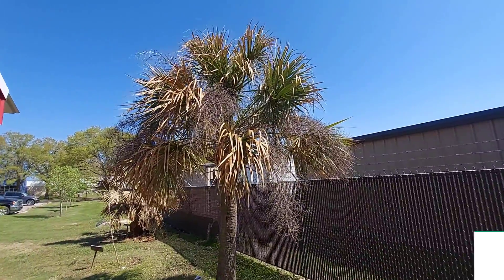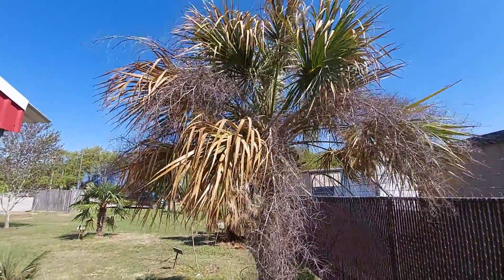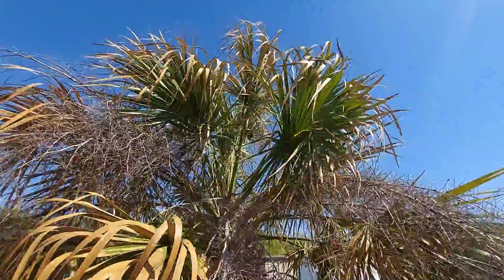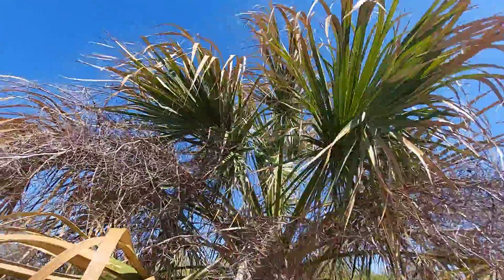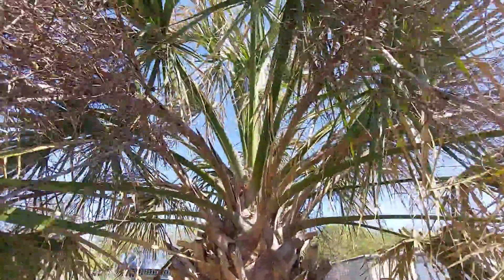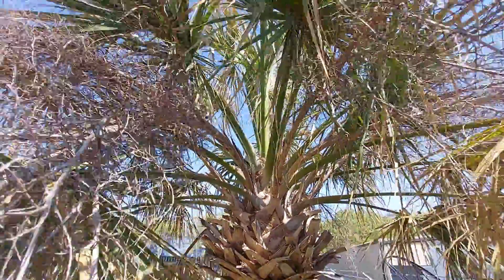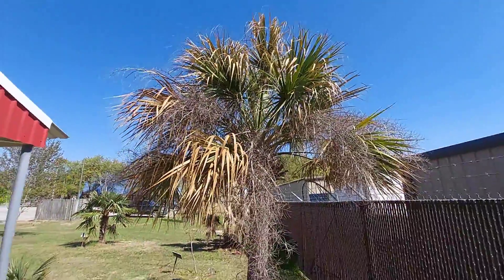The second palm we're going to look at today is the Sabal palm, or Sabal texana. You can see there is some damage — the fronds have some of that yellow-brown color we're becoming accustomed to — but as we work our way up inside this tree we can see much more green growth, a much better response. Looking right in that middle where the growing point would be, we can see new growth is emerging from that growing point, which is exactly what we want to see.